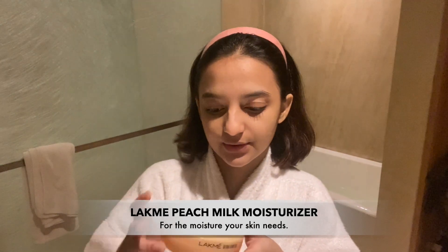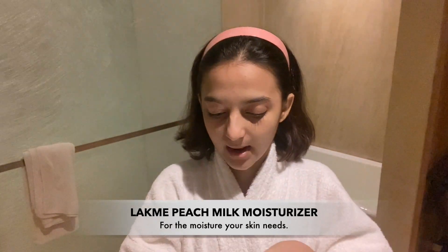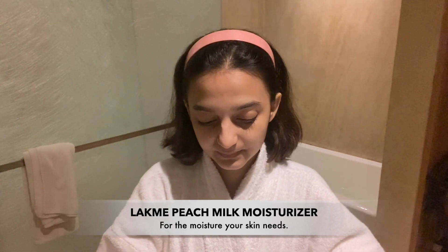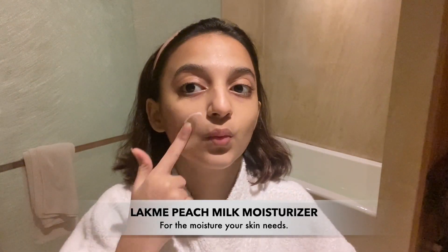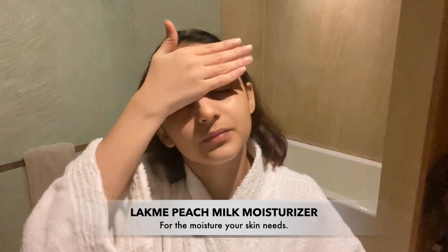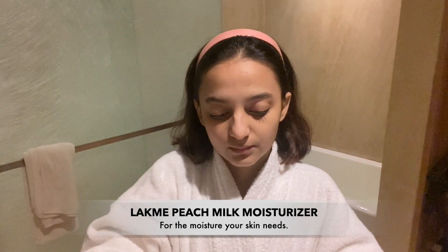The moisturizer — this is the Peach Milk Moisturizer from Like Me. If you don't know, I have dry skin, and it actually works pretty well, no complaints.